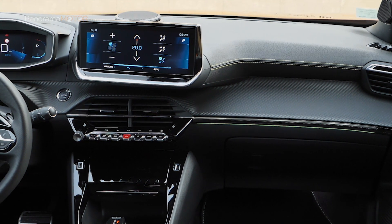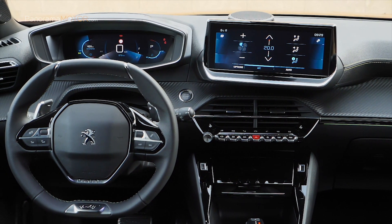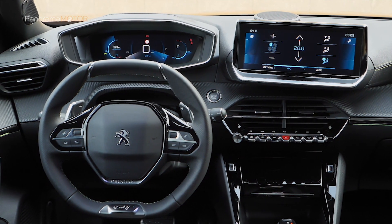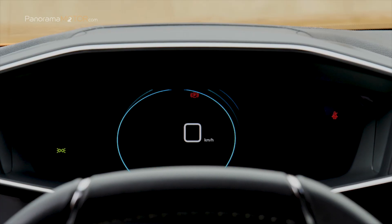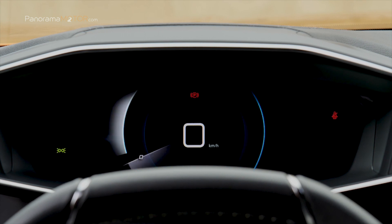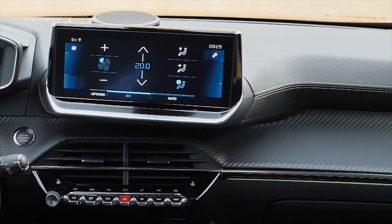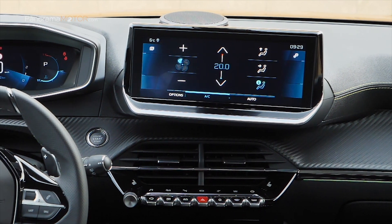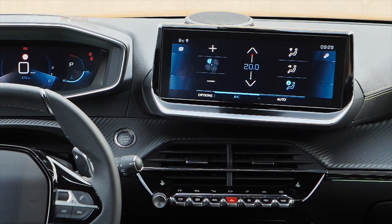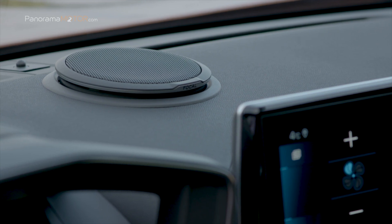El Peugeot i-Cockpit 3D da acceso a una conducción semiautónoma en autopista y vías rápidas gracias al Drive Assist Plus, que combina una ayuda al aparcamiento activo de carril asociado al Lane Position Assist y un regulador de velocidad adaptativo con función Stop & Go. Estéticamente, el cuadro de instrumentos aparece como un holograma, con indicaciones claras, dinámicas y animadas. La pantalla de infoentretenimiento táctil de 10 pulgadas y las teclas toggle switches gestionan un amplio elenco de equipamientos. Además de la zona de recarga por inducción, el GT dispone de cuatro tomas USB, dos en las plazas delanteras y dos en las traseras.